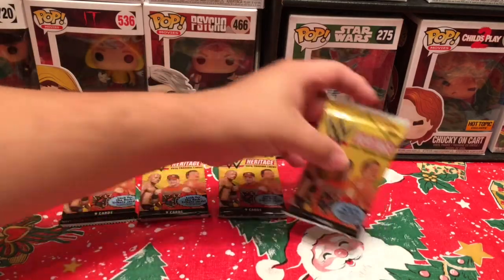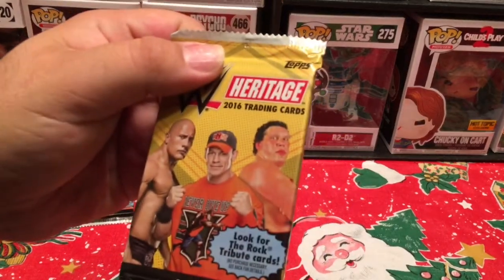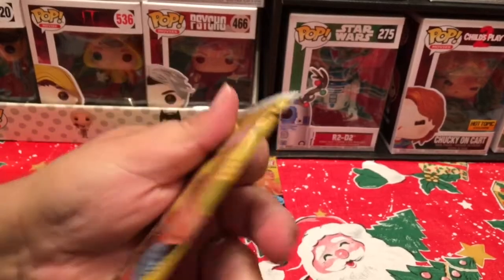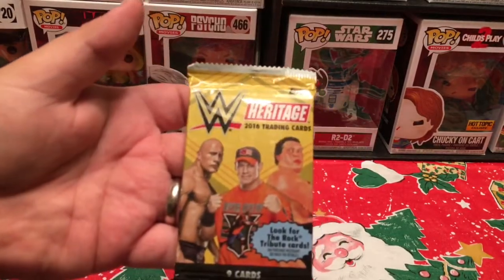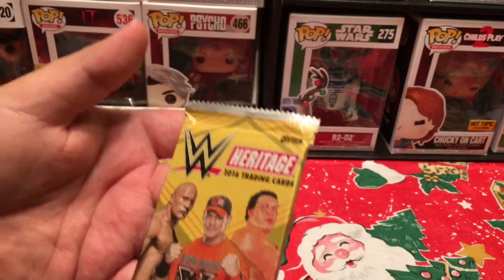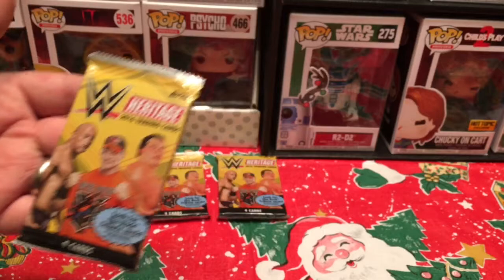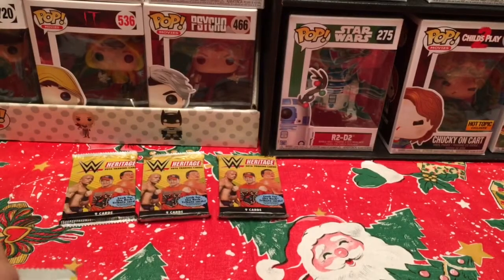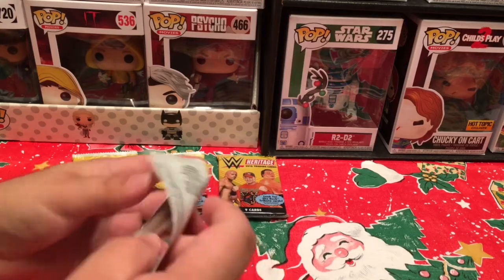Each pack has nine cards. You've got John Cena, Andre the Giant, and The Rock on the packaging. This is basically saying you're gonna have past and present — well, not really future, since all these guys have kind of been past their prime — but you're gonna have all kinds of characters probably featured in the cards. Let's get to the first pack and see what we have.